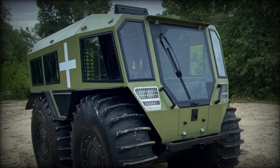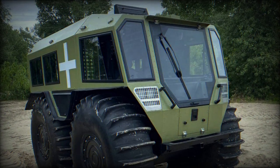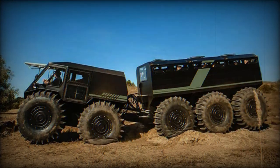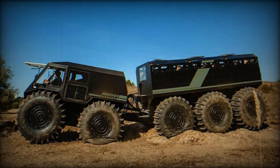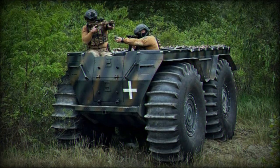This ample room allows for a payload capacity of 3,400 kg, with 400 kg allocated for the front section and 3,000 kg for the rear section. Additionally, the vehicle has a towing capacity of 4,000 kg, making it ideal for carrying heavy equipment or supplies.